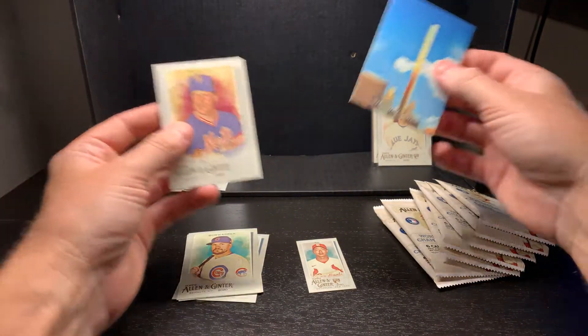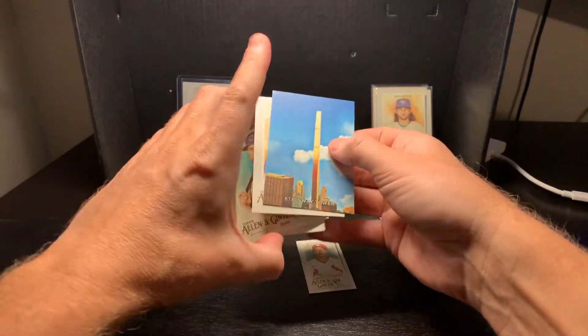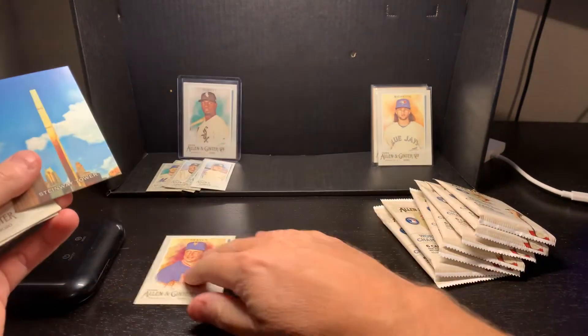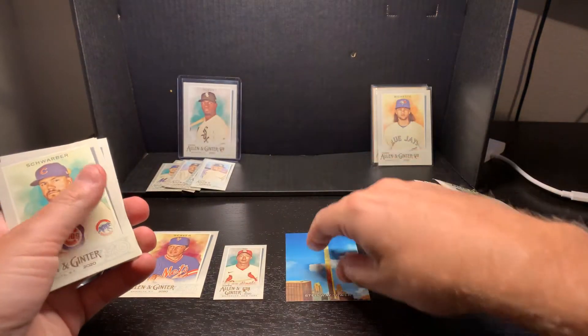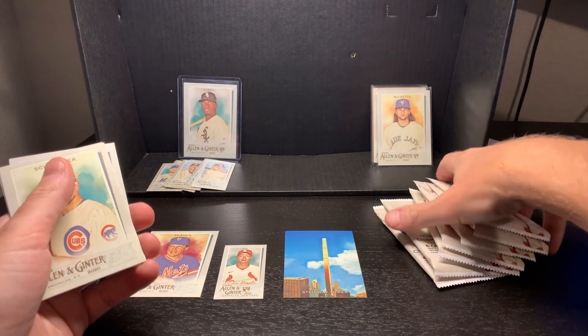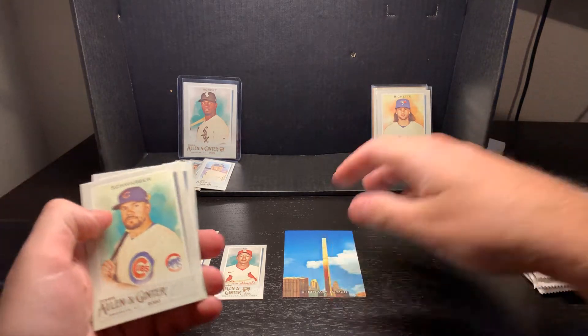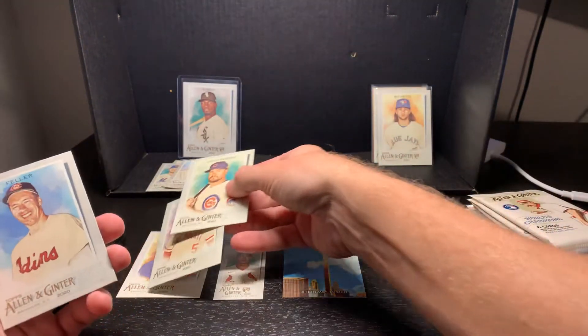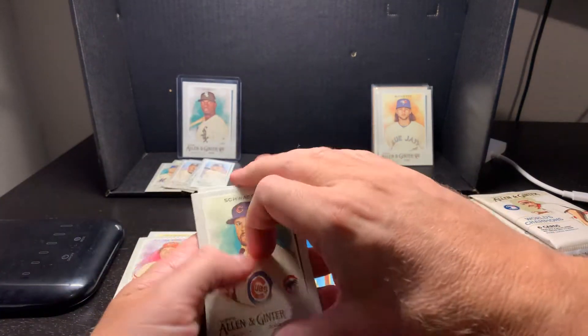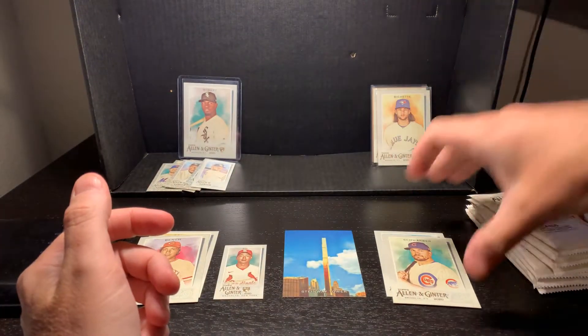I'll try to split out what we have - the old timers, the small cards, the tower cards, the different locations or stadiums it looks like, and the veterans.